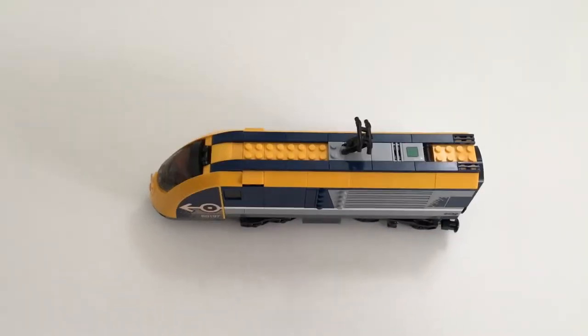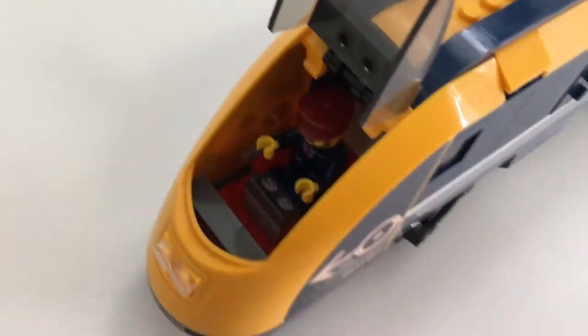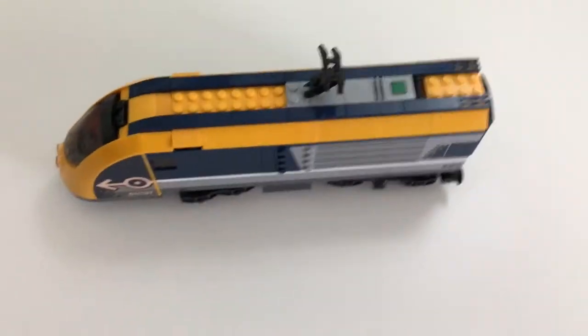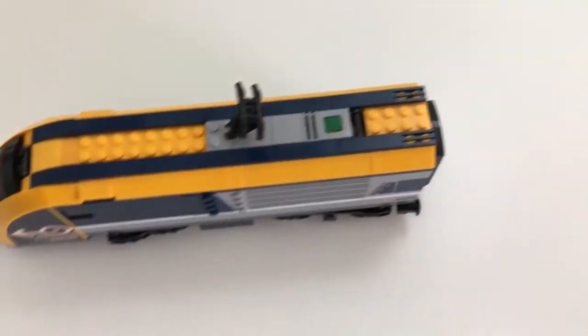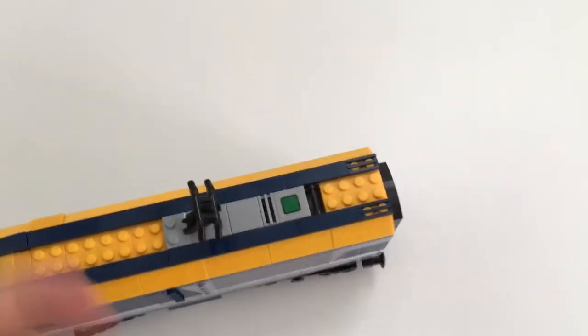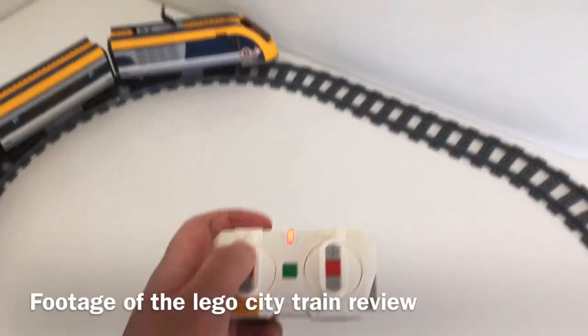For the first carriage, unfortunately there is no interior. There is this area where the driver sits to drive the train — all we really get are two gauges. And behind the driver, as you can see, there's no interior. The reason why is because this area is used to store the Powered Up unit, which is essentially just a motor to make the train run by itself, including display settings such as making it go faster.